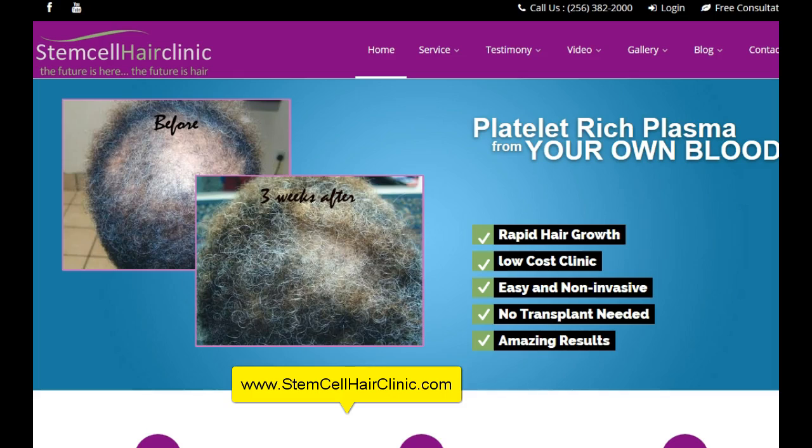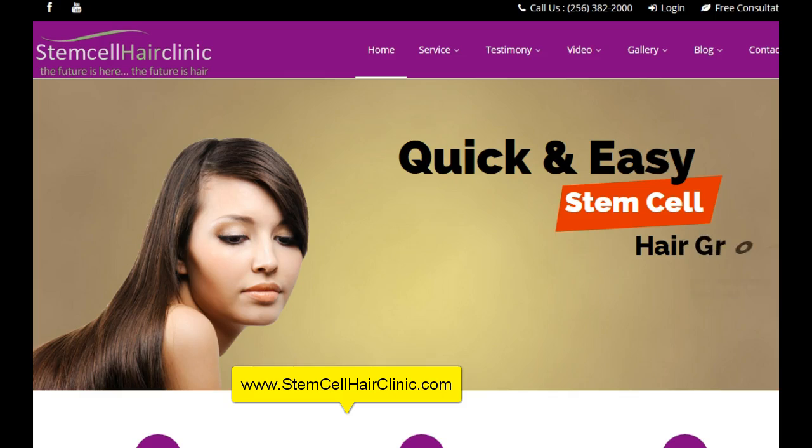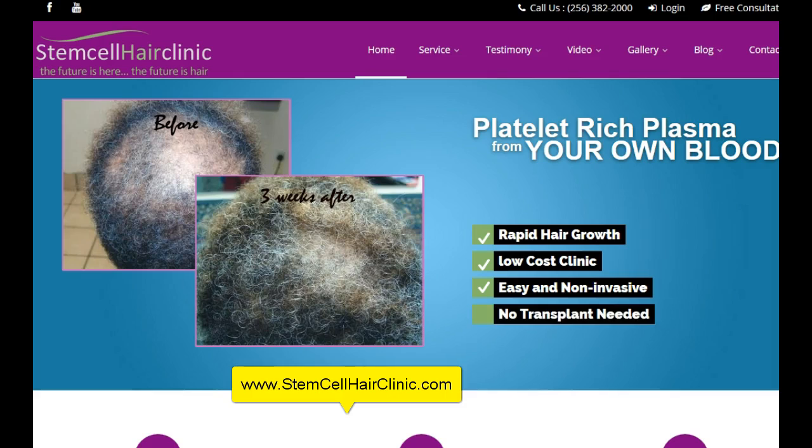I am going to show you today amazing results of how you can get your hair rejuvenated and how you can regain your youthful hair in a matter of just weeks. In some cases just three weeks. The amazing results.